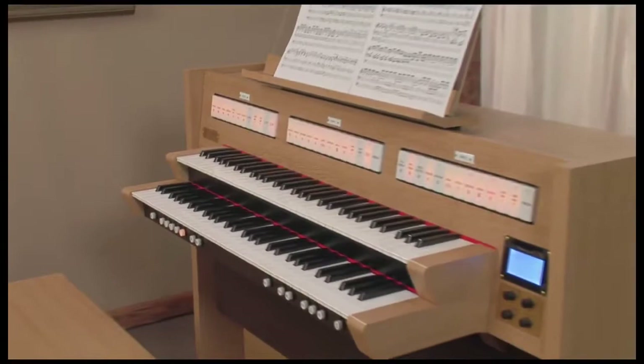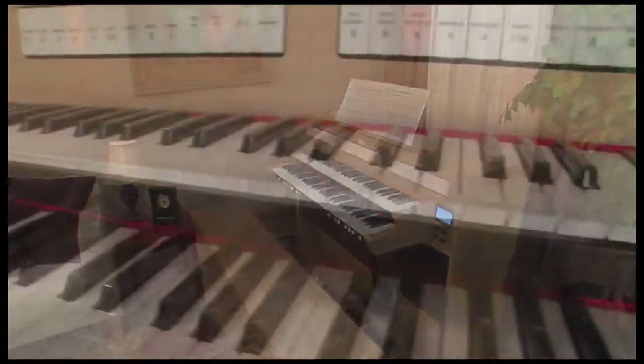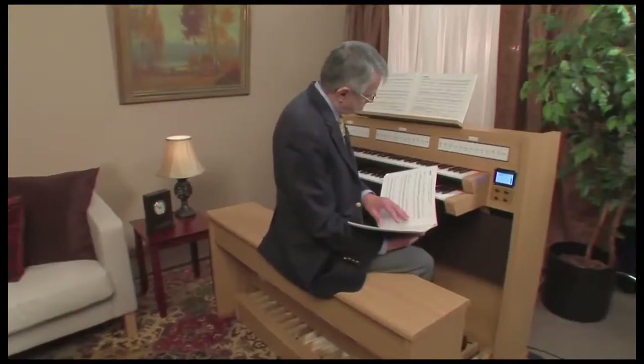For glorious pipe organ sound in an instrument ideal for the home, the Roland Classic Series presents the C330 Classic Organ. To introduce you to the C330, here is renowned organist Hector Oliveira.